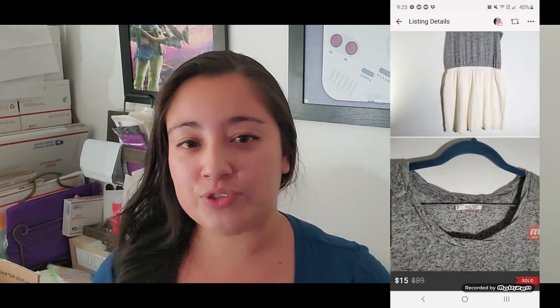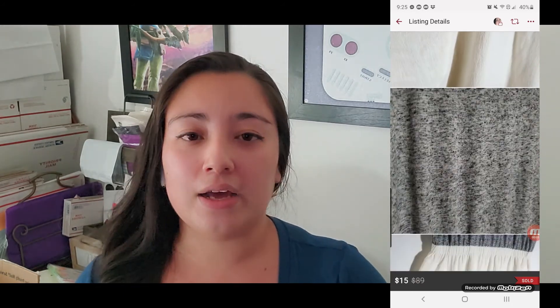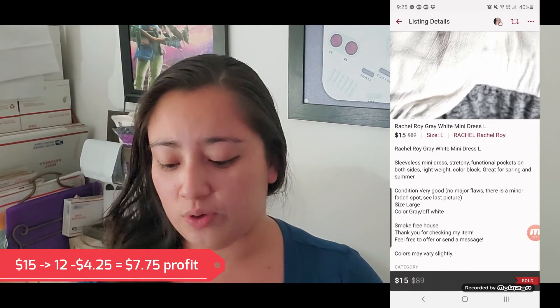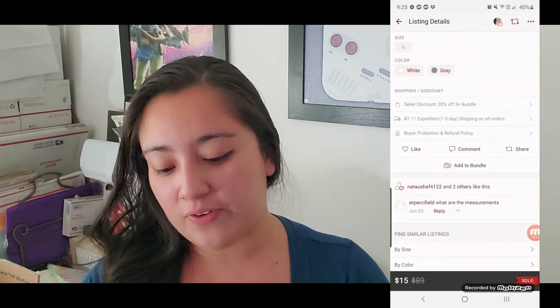Then the last one was this Rachel Roy — a gray and cream dress. It had a tiny spot that looked like ink from a pen, but I still sold it for $15 on Poshmark. I made $12, and when you take the $4.25 cost of goods, I made $7.75.